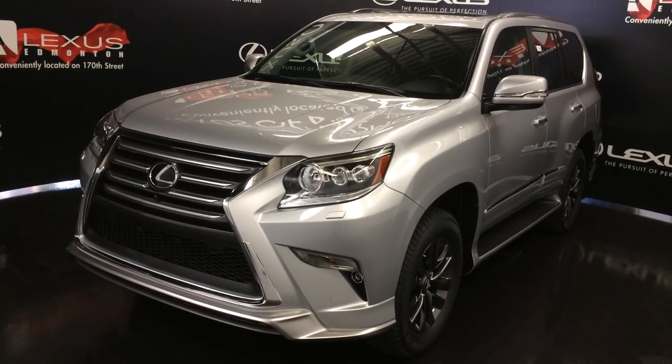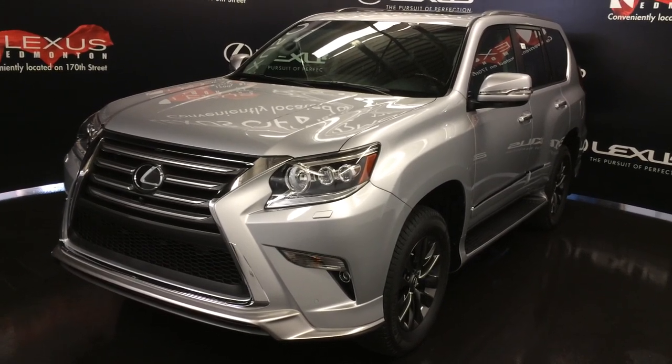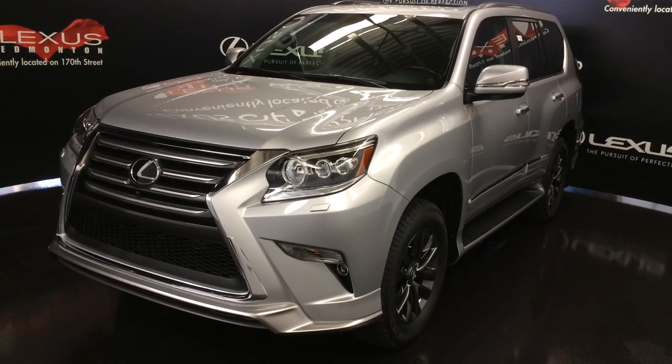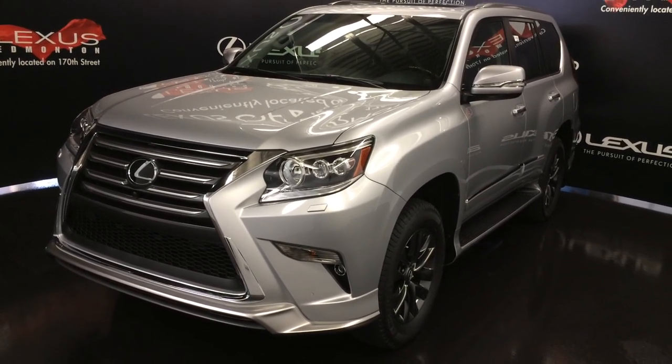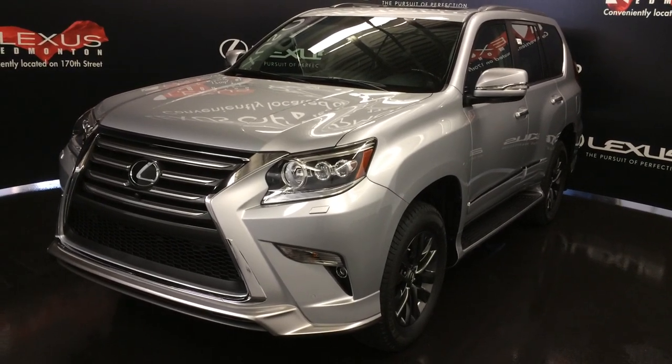New for the 2017 models, the sport design package is added as standard. In it you get high-gloss silver front and rear spoiler, radiator grille lower garnish, outer mirror housing with plating, stainless steel exhaust tip, rear combination lamps, and gunmetal tone 18-inch alloy wheels.